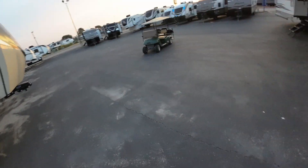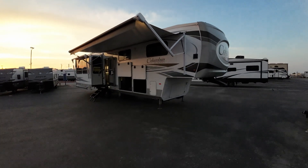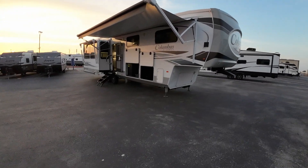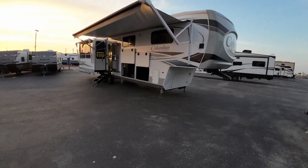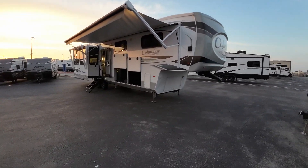Hey, good morning Ryan and Ashley! Paul McClain here at Crespi RV in Buta, Texas. Thanks for stopping in the other day — I'm finally going to get this video to you. I'm sure you did some research on your own as well, but this is that Columbus mid-bunk that we liked while you were here.